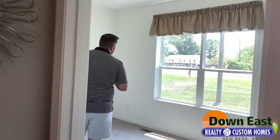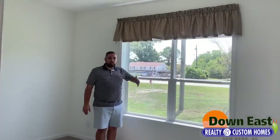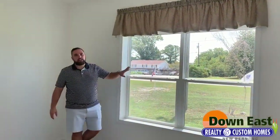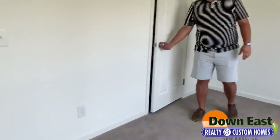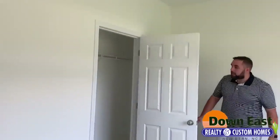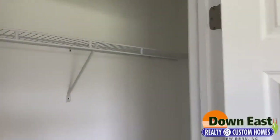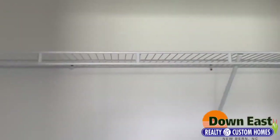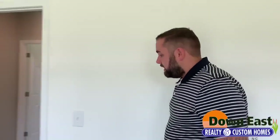We have three bedrooms in this home. I want to show you one of them since they're pretty much identical. We've added transom windows in this bedroom as well — it's throughout on the front. It just makes a world of difference when it comes to natural light and space; it makes the room feel so much bigger. We also have a really good-size closet. This is an off-frame modular — full of sheetrock throughout. It's basically a stick-built home, just built in a factory instead of on your property.